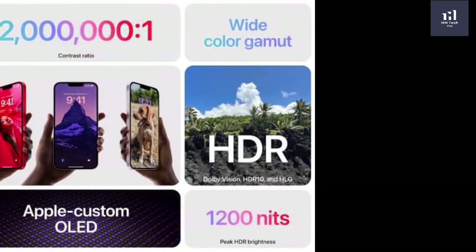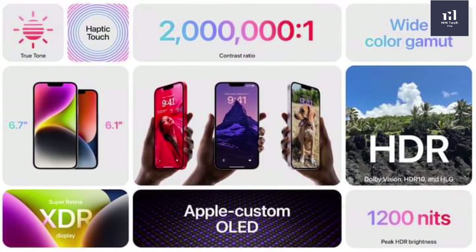The iPhone 14 starts at $800, the iPhone 14 Pro is $900, and the iPhone 14 Pro Max is $1,000.